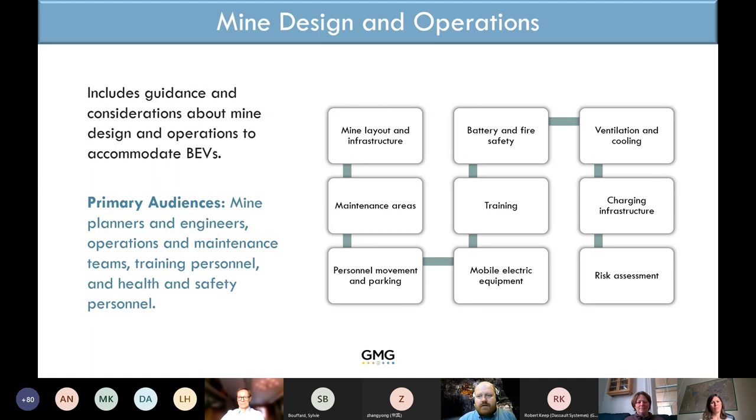Training, fire and battery safety are touched on here, though those have their own separate section later. A lot of the mine design section relates to ventilation, which is one of the key value drivers in underground mining. It also covers charging infrastructure as it relates to mine design and finishes off with risk assessments.